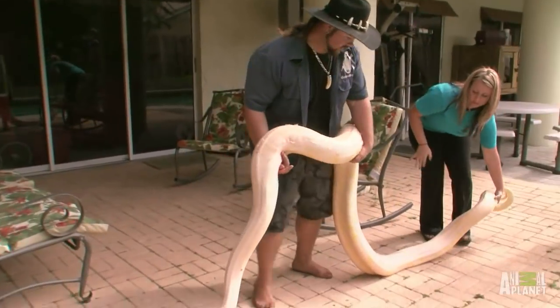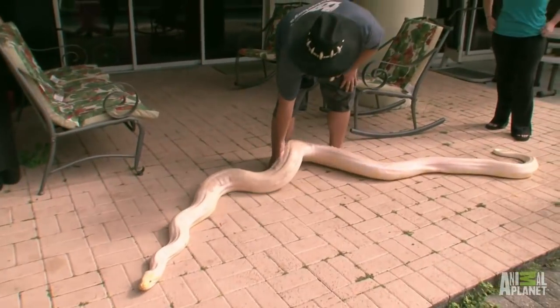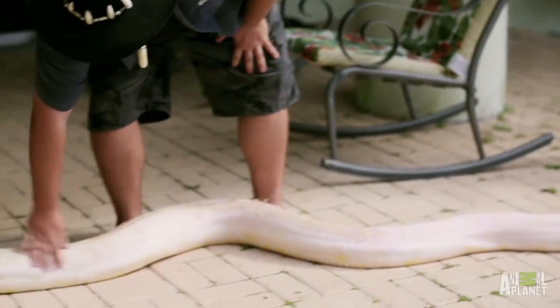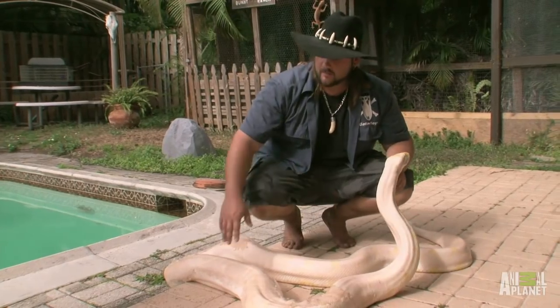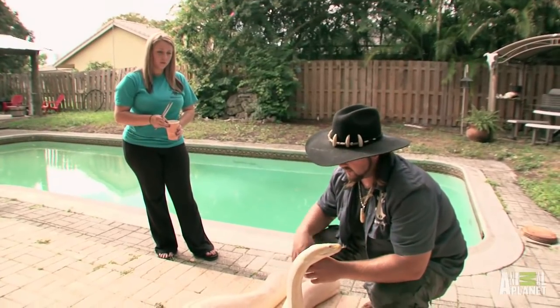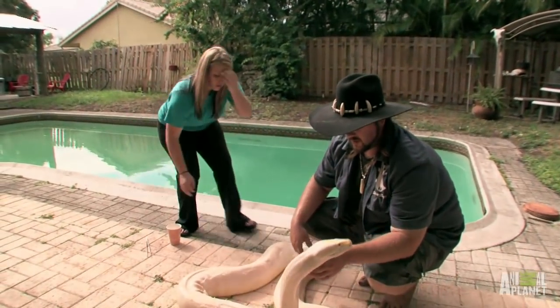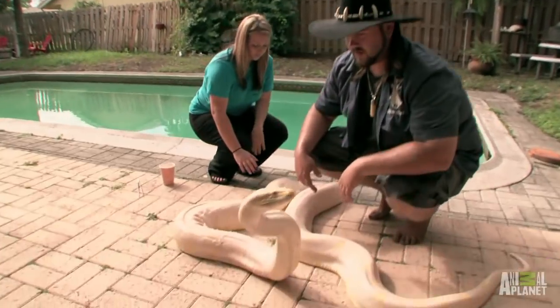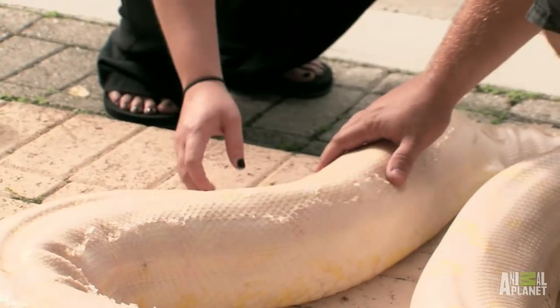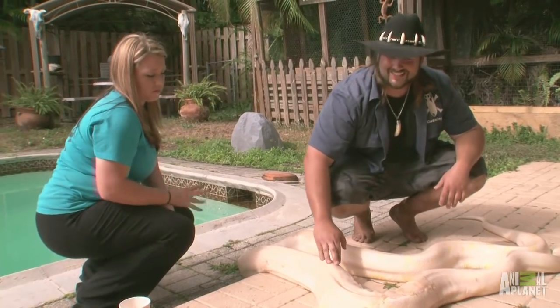The albino Burmese python is a good snake to start off with. This snake is particularly nice, which helps with handling. Actually, you want to pet him real quick? You're good — I got his head. He's sweating. Just pet him right here. Yeah, that's good. He's good.